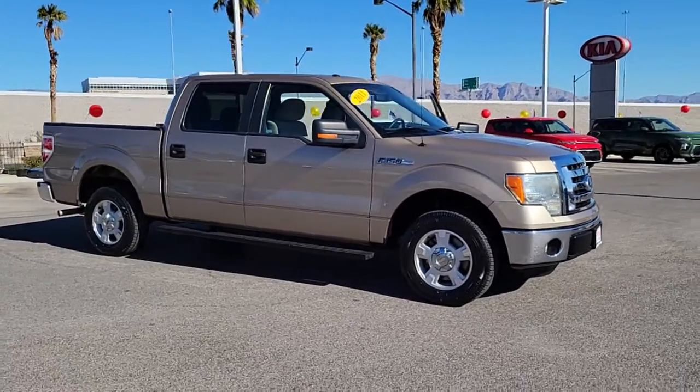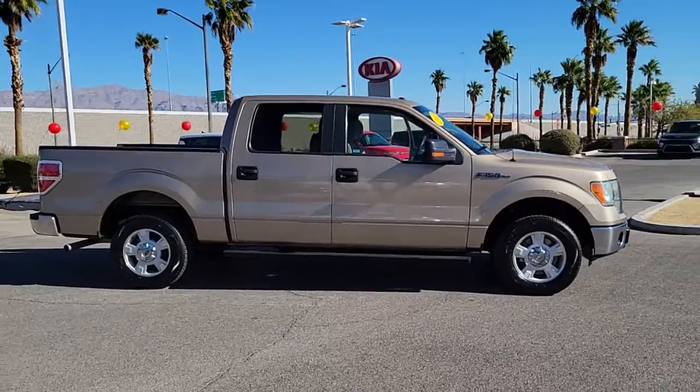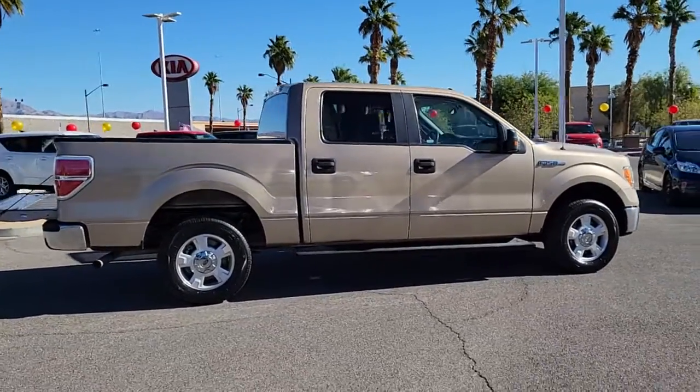Looking for your dream car? It could be the 2011 Ford F-150. With less than 110,000 miles on the odometer, this vehicle provides excellent value.